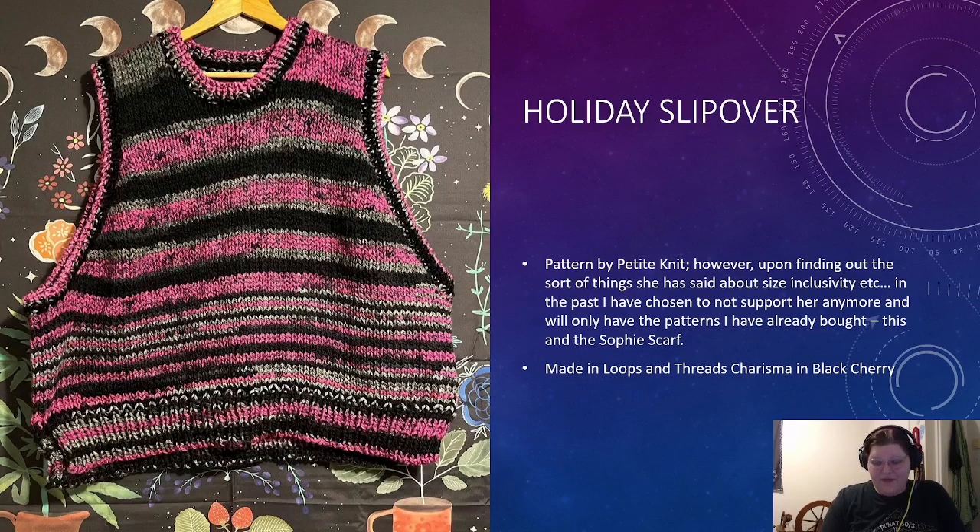Next is the Holiday Slipover — pattern by Petite Knit. But back to our conversation on size inclusivity: upon finding out some of the things she has said in the past about size inclusivity, she is not somebody I want to support. Even though she is releasing new patterns with an extended size range, I've found out they're not well graded into the large sizes. I'm not going to repeat the words I've found out that she said because I don't want anyone to come after me, but it is going to be my personal choice that I am not going to support her anymore as a brand or pattern designer.